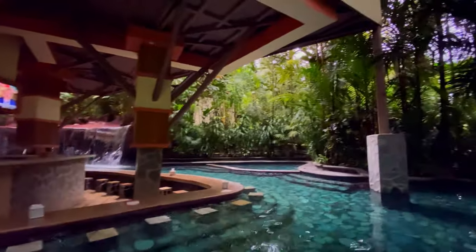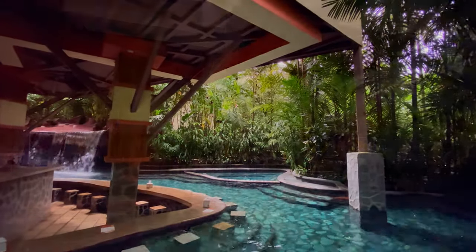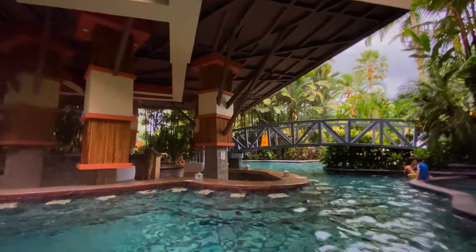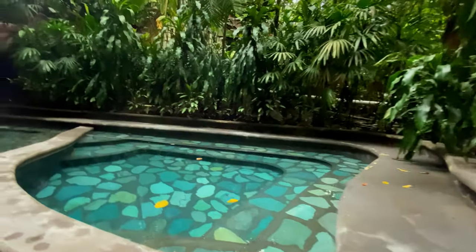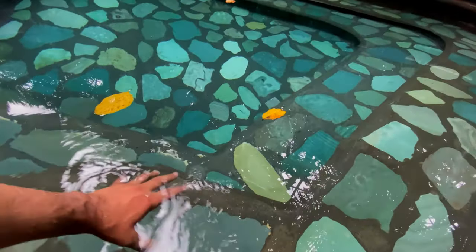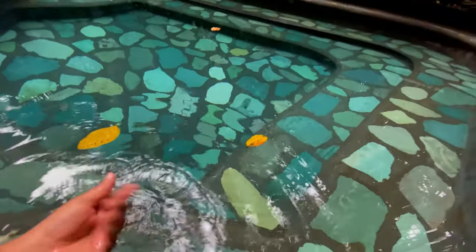This is the biggest of multiple bar pools at Baldi and I can imagine during the busy season that this place is packed. This pool is located exactly halfway up the hill, so temperature wise it's right in that Goldilocks zone — not too hot, not too cool.